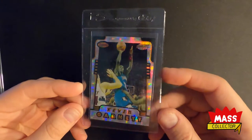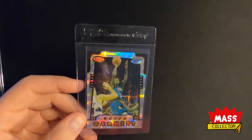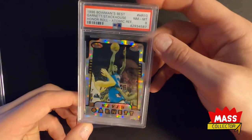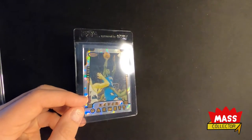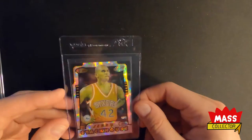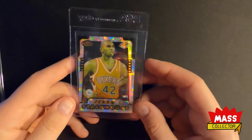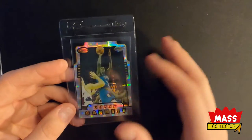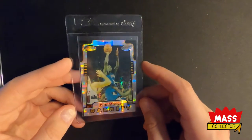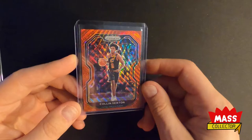I picked up this Kevin Garnett Atomic Refractor. I already have a graded one — it's a PSA 8. I saw this raw one and it looked really good centering-wise so I bought it. It looks really nice; the Garnett side centering looks great, the other side is a little off but not too much. The surface is really clean overall, so I think this is probably a nine if we get it graded, which we probably will.